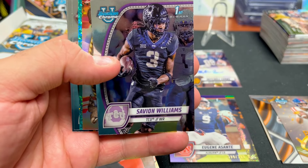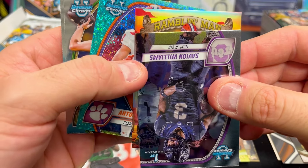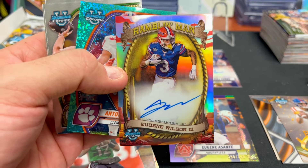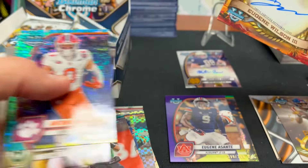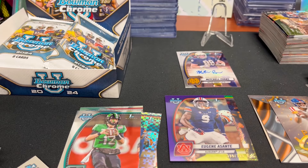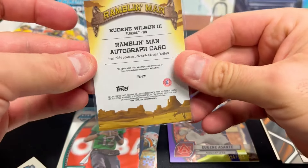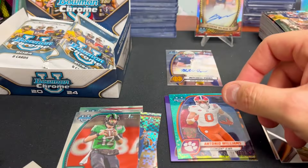Probably about due for an autograph — let's see if we can find a monster. Wait, is this an auto? It is! Sick — a Ramblin Man autograph, Gators. This is Eugene Wilson, and that is nasty — holy cow, an on-card autograph numbered to 99, Ramblin Man! That's a big pull. Not who I was hoping for — really wanted the DJ Lagway auto — but still, on release day this one will go for a decent amount. And the other numbered card — Antonio Williams.